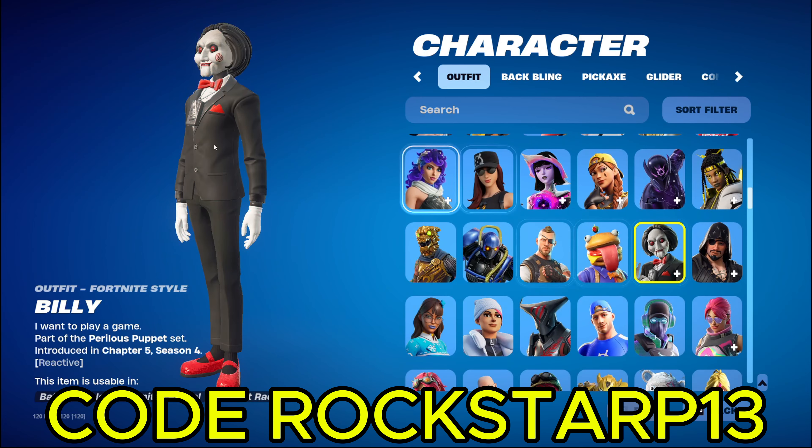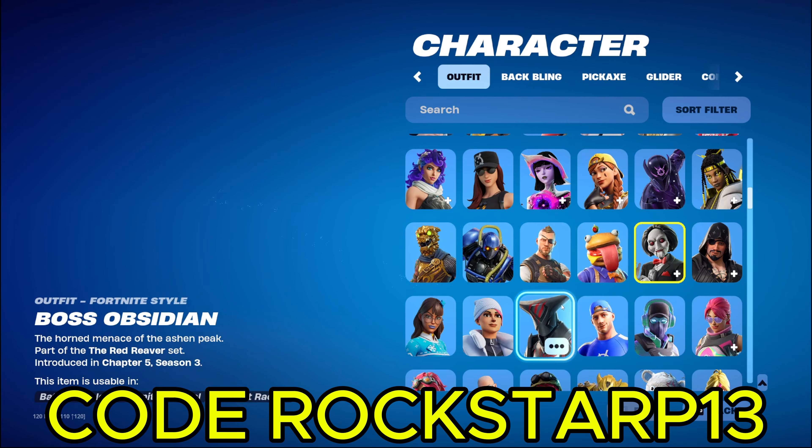Oh actually, here's a new skin I bought. Billy. He's in the item shop now, I think. I don't know how much longer he's gonna be there. So if you wanna go buy him, make sure you go buy him. Use Code RocksRP13. If you don't know how to spell it, it's my YouTube name. So just go to the item shop and enter my YouTube name and then hit accept. Make sure there's no spaces. And yeah, you'll be supporting me.